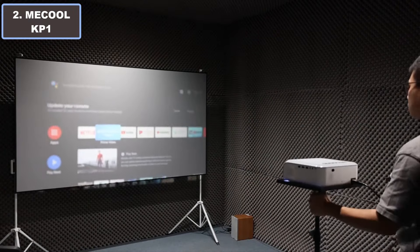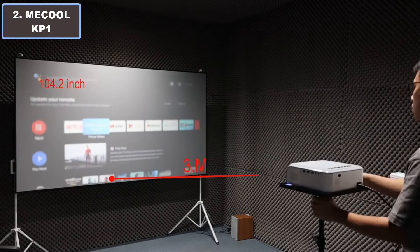Seamlessly stream your favorite content with built-in Google Assistant, Netflix, YouTube, and more via 5G Wi-Fi. With TV stick compatibility and Chromecast support, enjoy endless entertainment possibilities. Elevate your movie nights and gaming sessions with immersive HDR technology and crisp 1080p resolution. The Mikol KP ON redefines home entertainment, bringing the theater experience to your doorstep. More details — click the video description links.